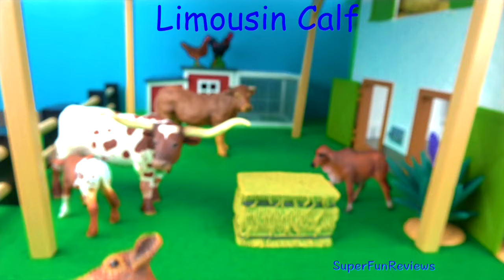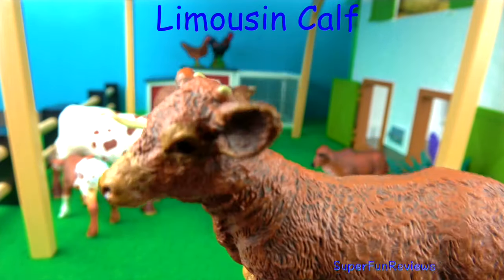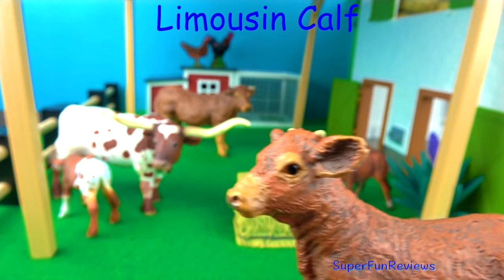And here's the little Limousin calf. They are quite small at birth but able to stand and feed from its mother within hours.